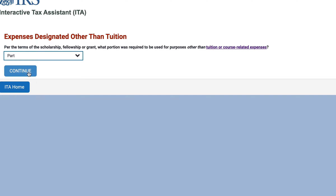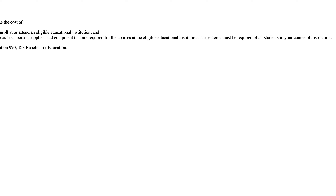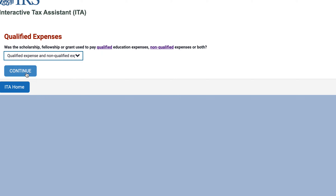Was the scholarship, fellowship, or grant used to pay for qualified education expenses, non-qualified, or both? Let's take a closer look at what qualified expenses include: tuition and fees, and course-related expenses such as fees, books, supplies, and equipment. So let's say we had some qualified and some non-qualified.